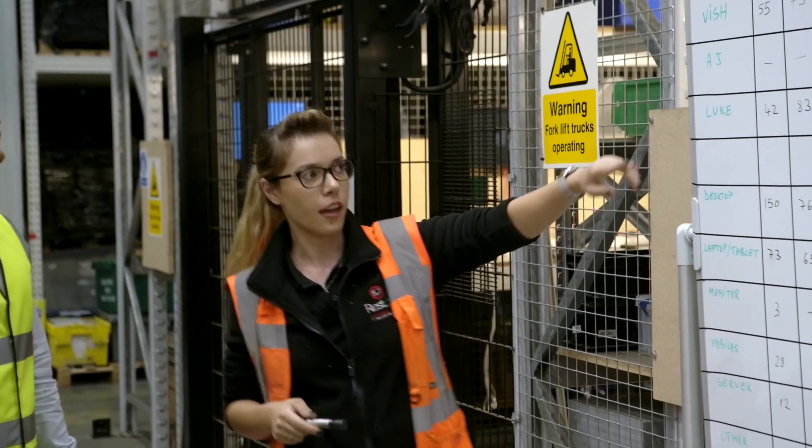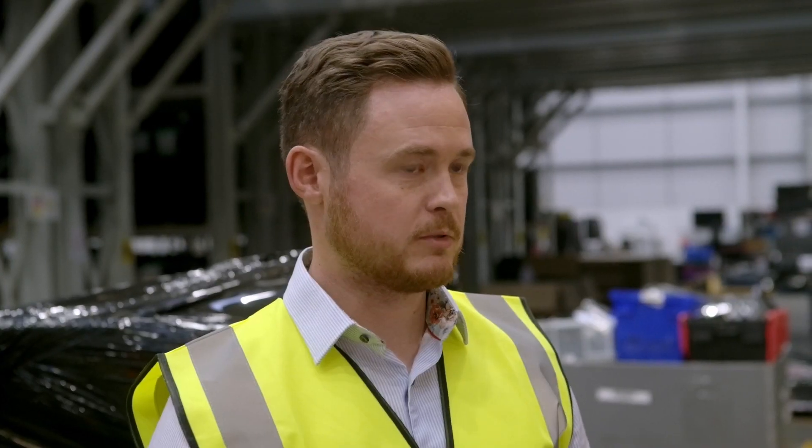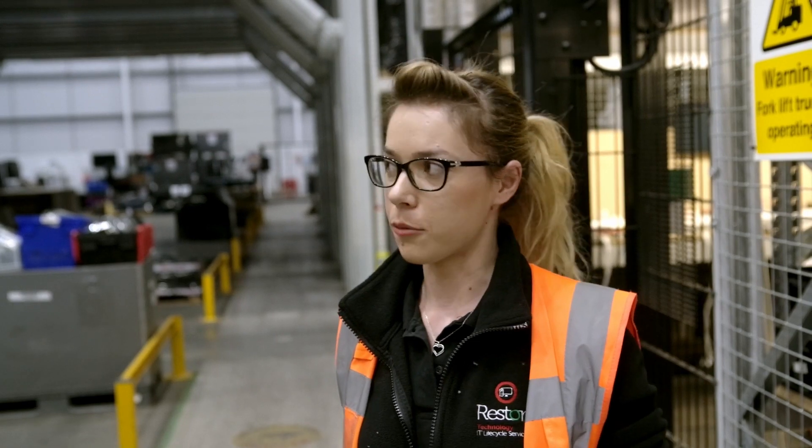No business can be truly committed to net zero or sustainability without truly managing their IT lifecycle. I have a young daughter who aspires to be a marine biologist — she's been inspired by David Attenborough, and every day she challenges me on what my impact and contribution is towards net zero and a sustainable future. I'm proud to be part of the Restore Technology team, where our focus truly is on minimizing e-waste.